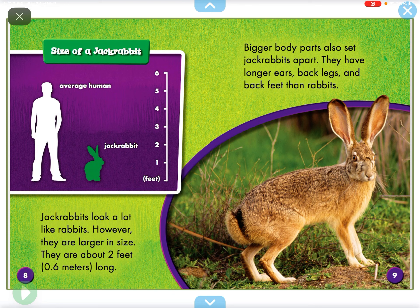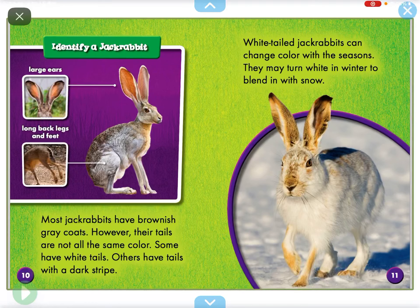Jackrabbits look a lot like rabbits. However, they are large in size — about 2 feet, or 0.6 meters long. Bigger body parts also set jackrabbits apart. They have longer ears, back legs, and back feet than rabbits.